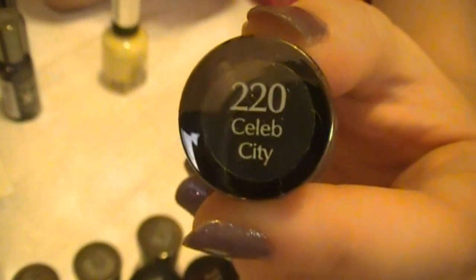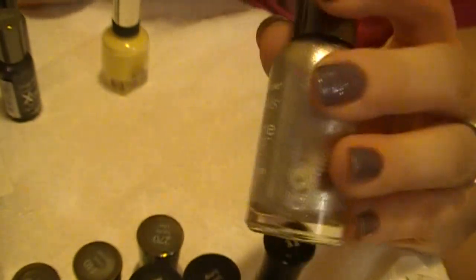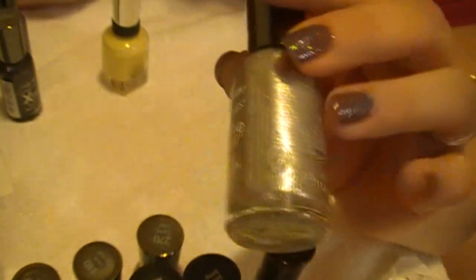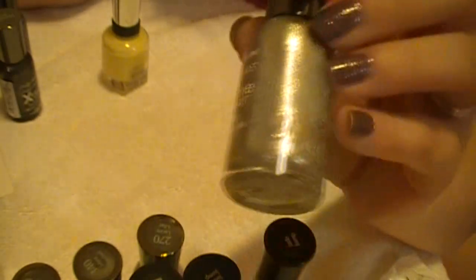Then I got number 220, Celeb City. This one is a gorgeous metallic silver color. It goes on so smooth and even, and it's just perfect for fall. I think this is going to be a really good color to wear in the fall and the winter, and it definitely follows the nail trends that are occurring in the seasons to come.